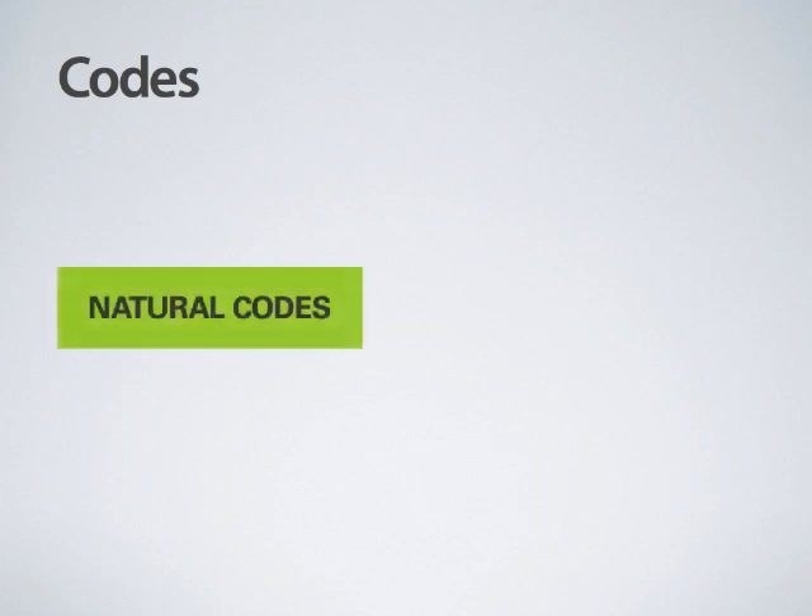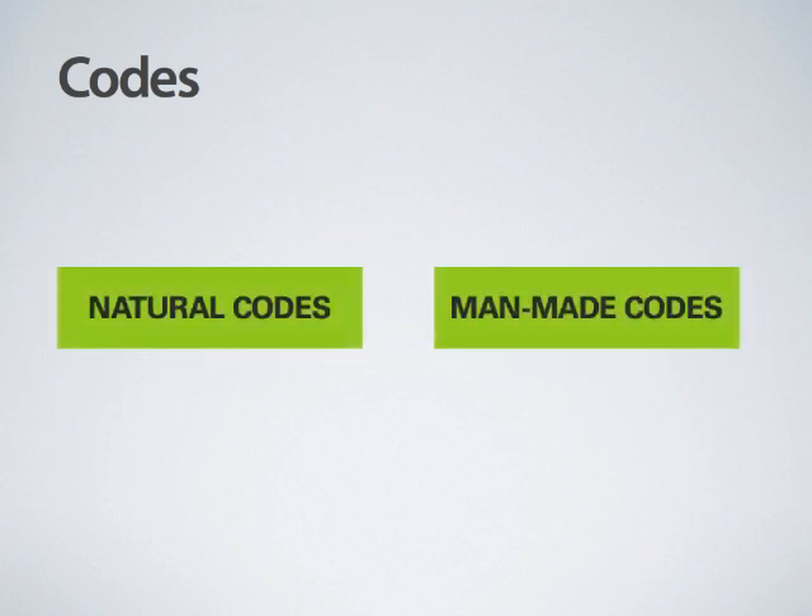The codes I came across were numerous. I would like to start by classifying them into natural codes and man-made codes.